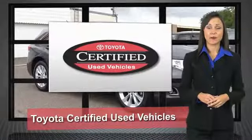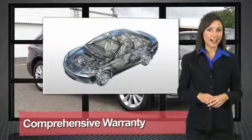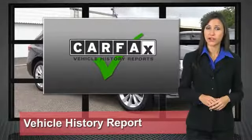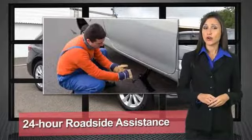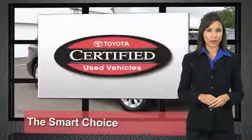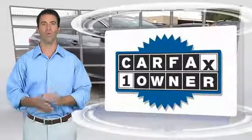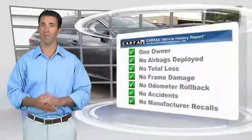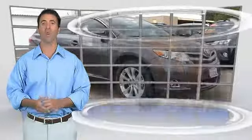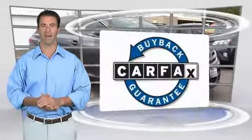We know that the idea of buying a used Toyota is attractive to you. After all, getting a high-quality, low-mileage Toyota at a great price is a smart move. That's why we created the Toyota Certified Used Vehicle Program — it's the smart choice. This is a one-owner vehicle with the Carfax Vehicle History Report. Be sure to find a complimentary copy of this report online or contact the dealership. This vehicle qualifies for the Carfax Buyback Guarantee.